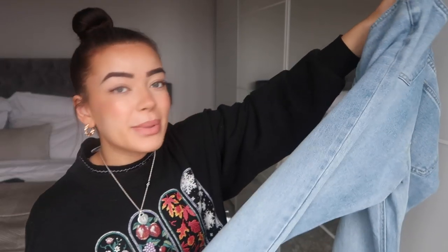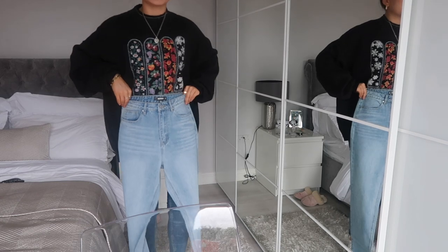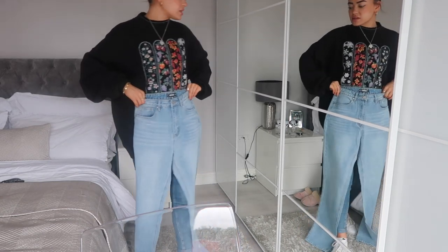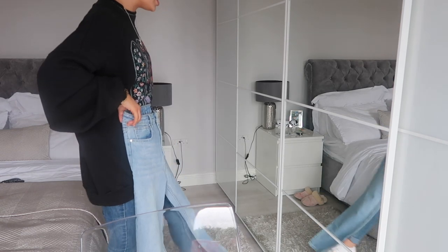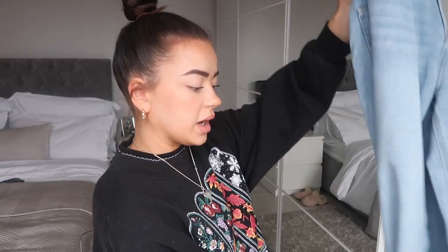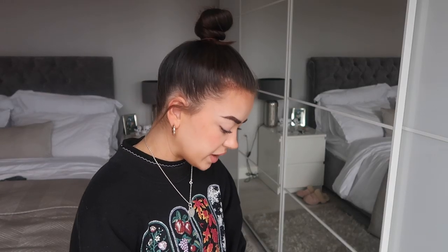I think they might be a bit too long — they literally touched the floor, which is really annoying because the jeans themselves are actually really nice. I wonder if I could get them taken up. We'll try them on, but I think they're going to be too long.